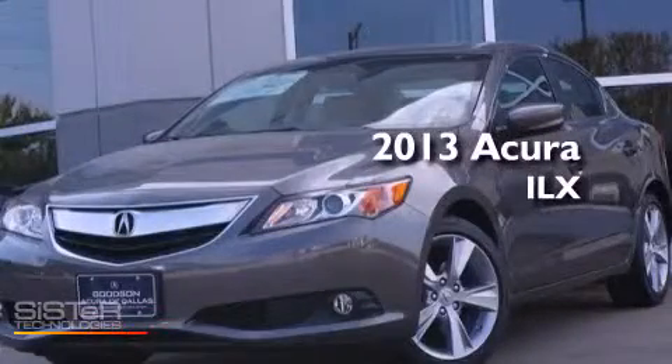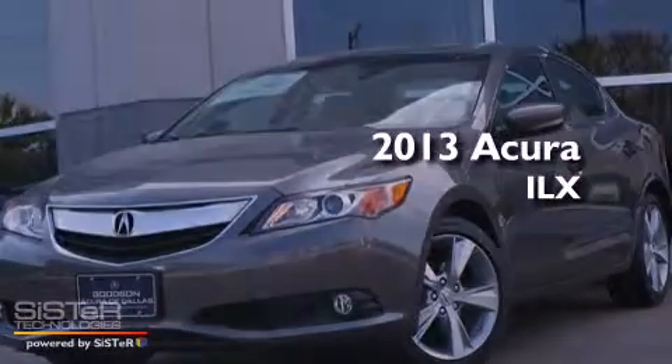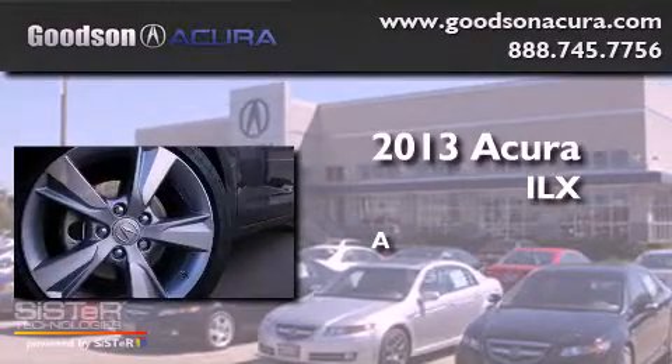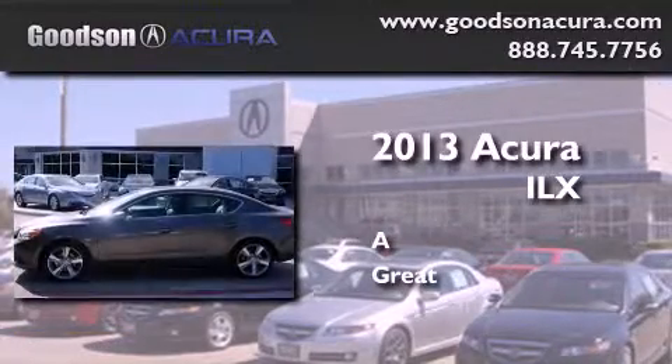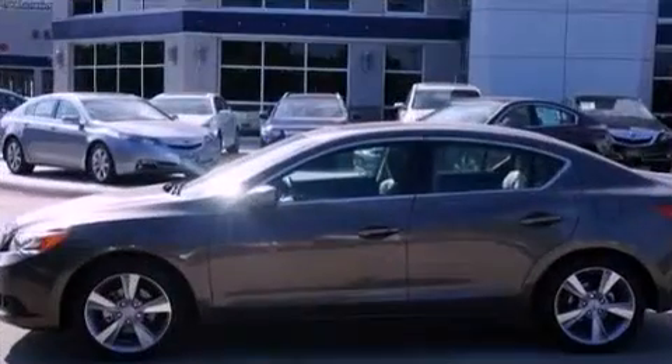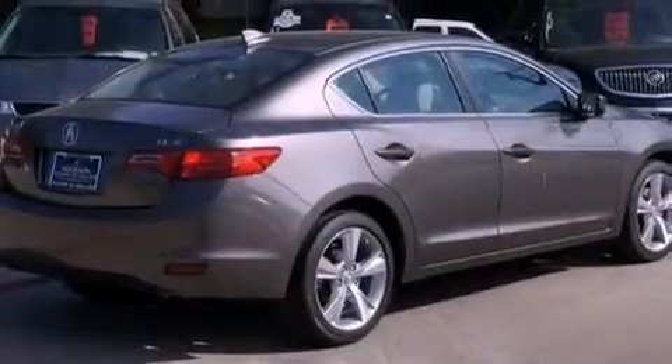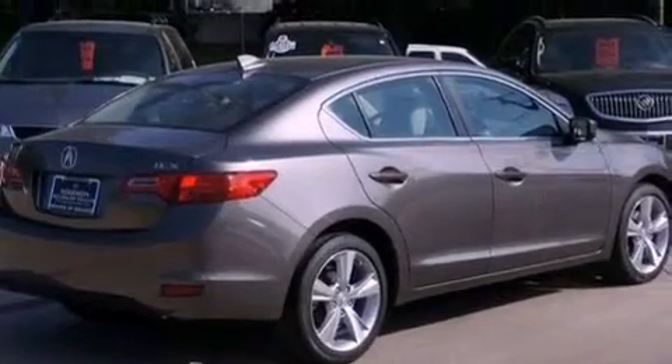This is a brand new 2013 Acura ILX. Its top features include a navigation system, a rear view camera, a low tire pressure indicator, high intensity headlights, a premium audio system, and satellite radio.